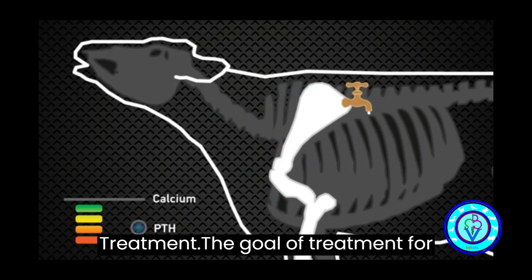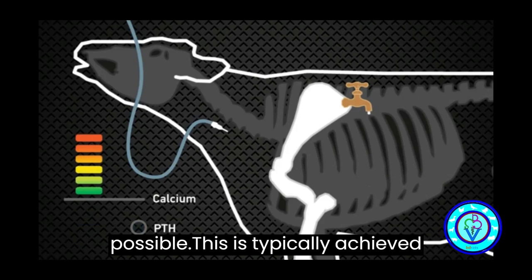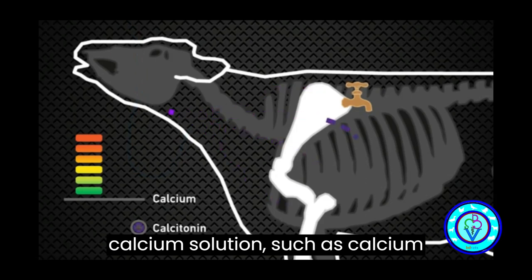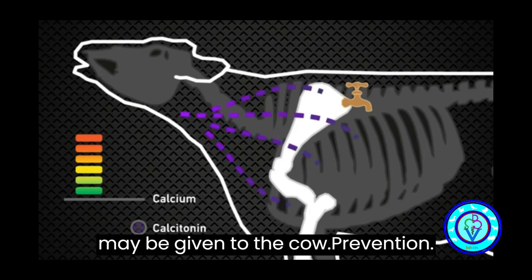Treatment. The goal of treatment for milk fever is to increase the cow's blood calcium levels as quickly as possible. This is typically achieved through intravenous administration of a calcium solution such as calcium gluconate or calcium borogluconate. In mild cases, oral calcium supplements may be given to the cow.